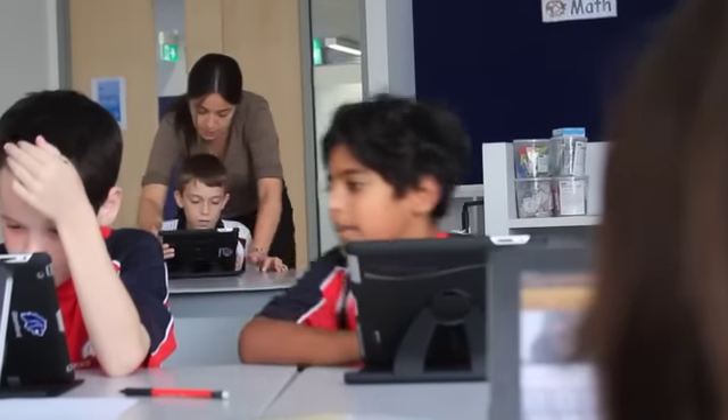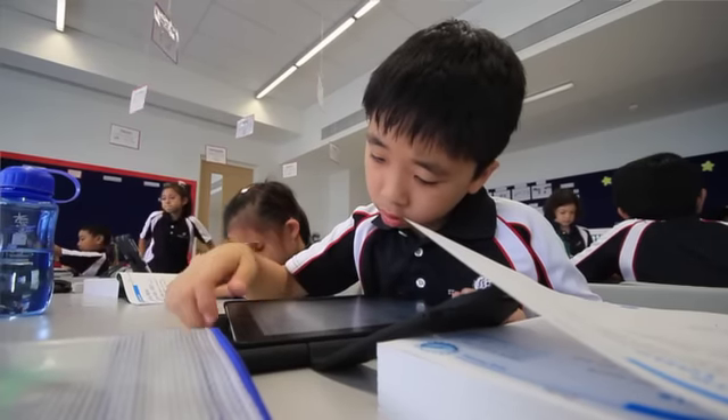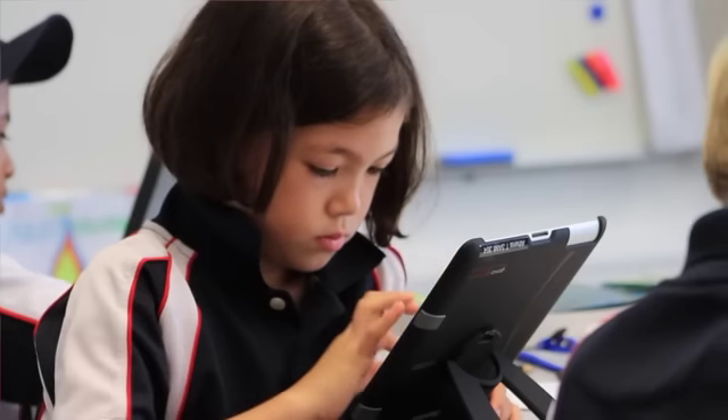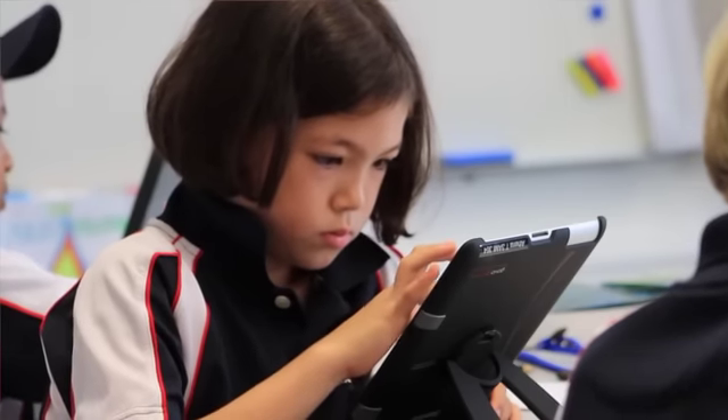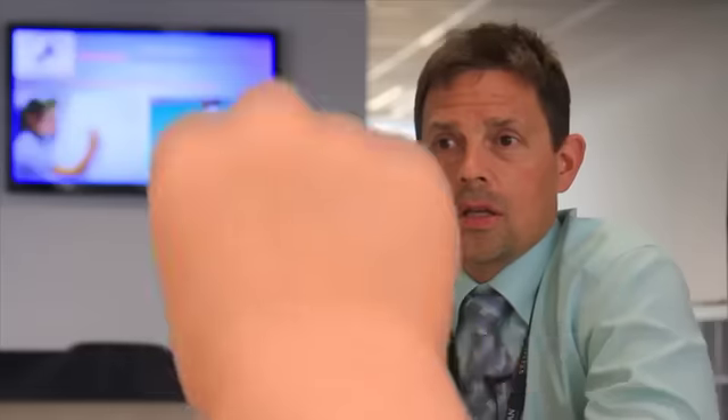One student's iPad is not like another's, just like no two students are the same. They have different learning needs, they have different learning styles, and with the iPads — each student having their own — it makes learning much more customizable for every student, helping them achieve the most that they possibly can.